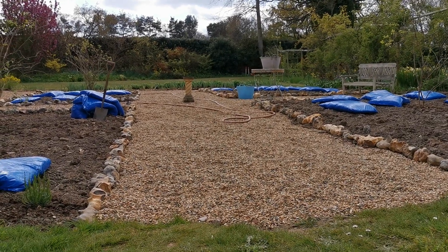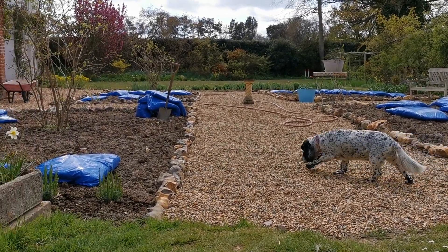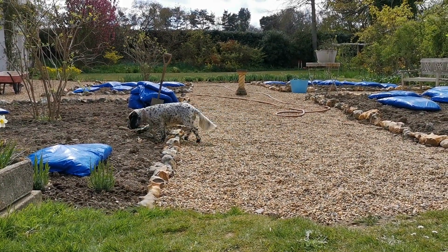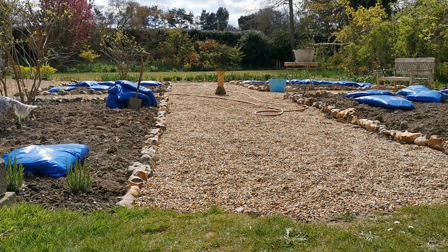They're not concreted in because we expect quite a bit of settlement on this land. The decision rather than to try and put hard landscaping in at this stage I think is a very wise one, and they will probably stay there forever.